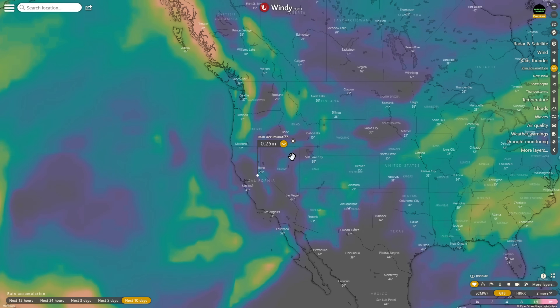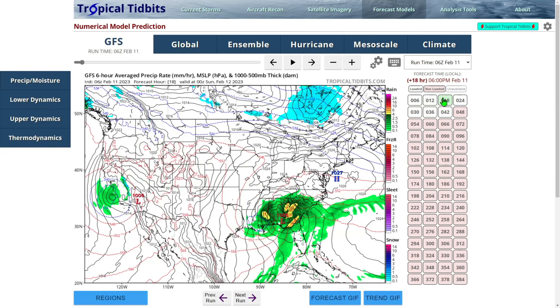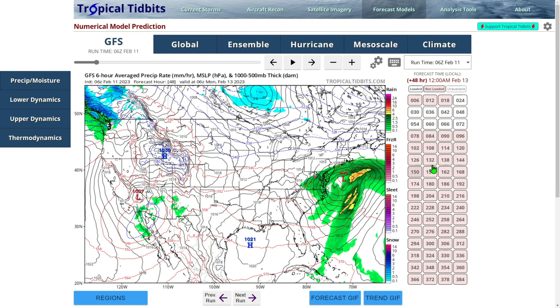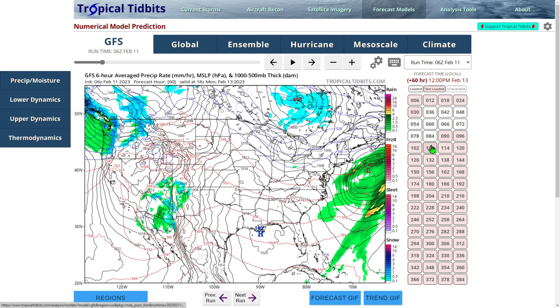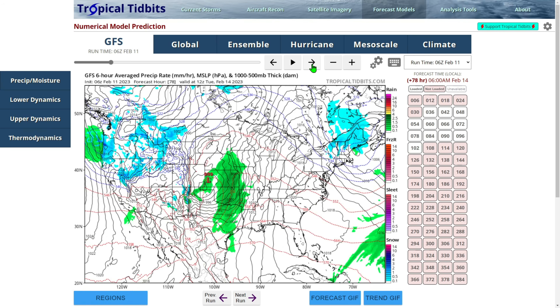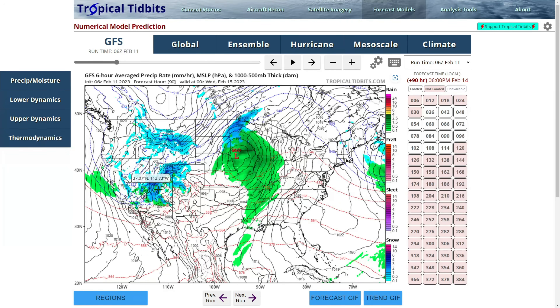Over at Tropical Tidbits looking at the next 16 days: a little system is coming through and starts building. At the 42-hour mark, a low starts to come up and scoots out. At 60 hours there's some snow in Arizona and rain. At 66 to 72 hours another system comes through heading toward Nevada with some snow, then snow in Utah and pushing toward Colorado.